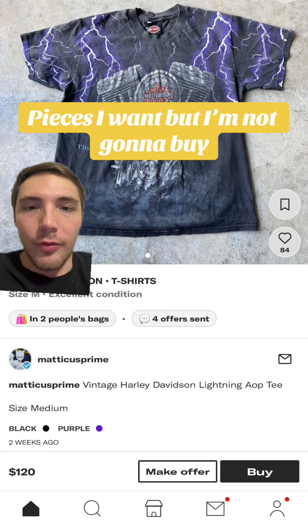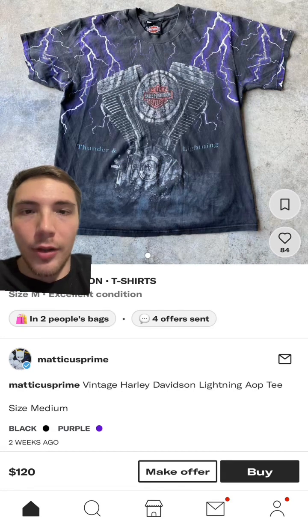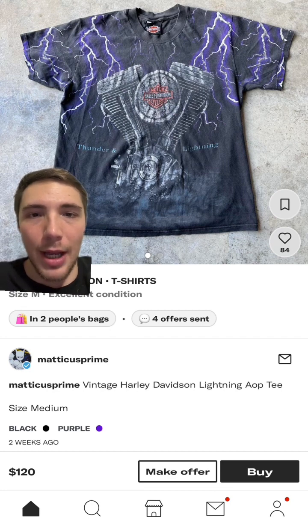What's going on guys, we're back with another video. We're gonna run through some pieces I want but I'm not gonna buy. Starting off with this Harley tee — really nice, and this is a good deal, only $120 for this. I've had one of these before and I sold it; I haven't really wanted it back that much.